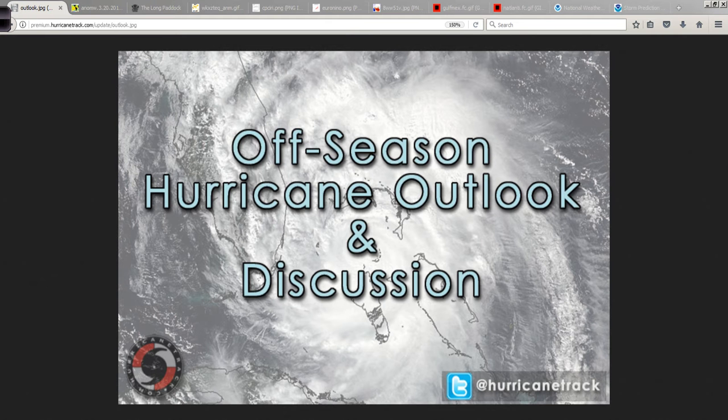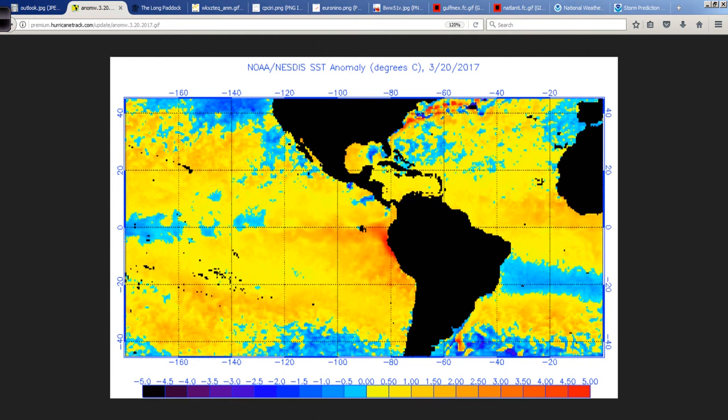Good afternoon. Mark Suttoth, HurricaneTrack.com here with your off-season edition of the Hurricane Outlook and Discussion for Monday, March 20th, 2017. Happy first day of spring to you. Astronomical spring begins today, so that's good news if you like warmth. Hopefully we can get a warm rest of March and into April going for areas here in the eastern U.S. and say goodbye to winter. It was 32 degrees Fahrenheit at the office this morning — fitting for the first day of spring.